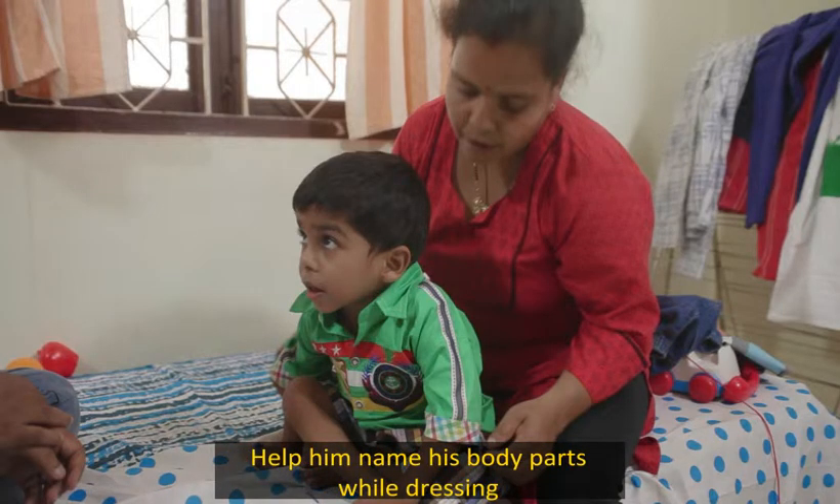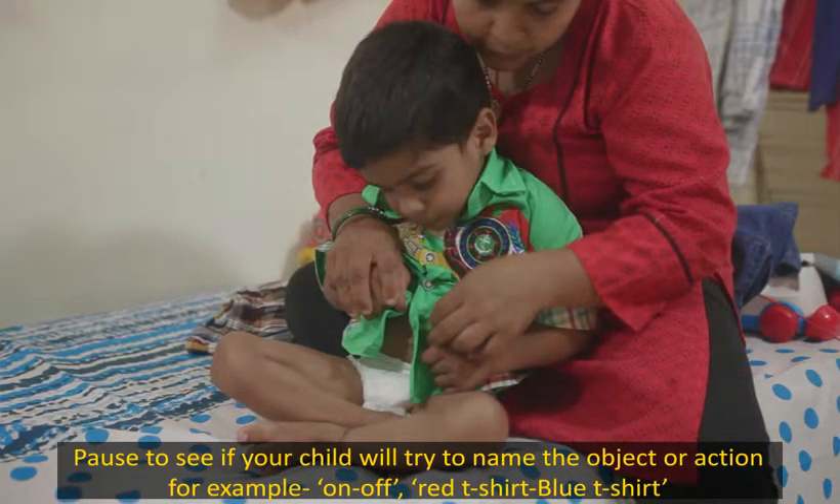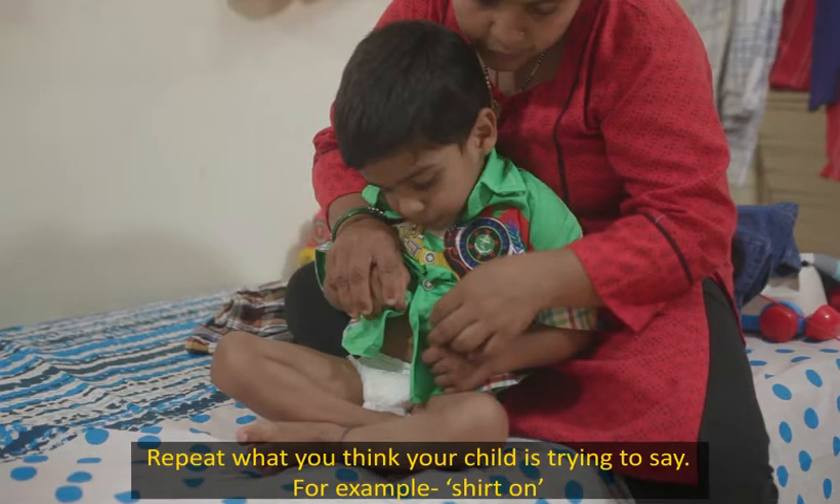Pause to see if your child will try to name the object or action — for example, on, off, red t-shirt, blue t-shirt. Repeat what you think your child is trying to say, for example, 'shirt on.'